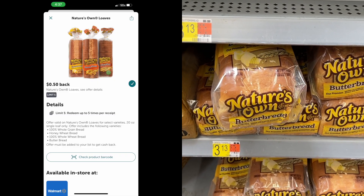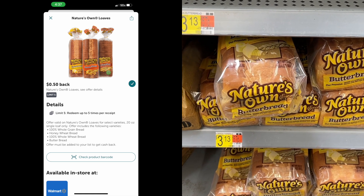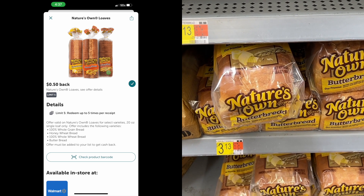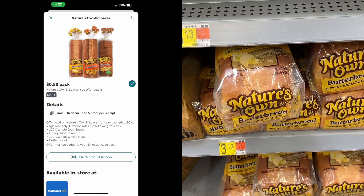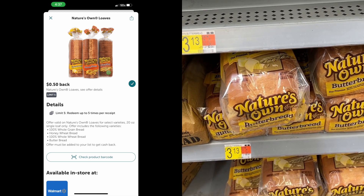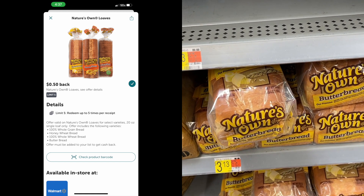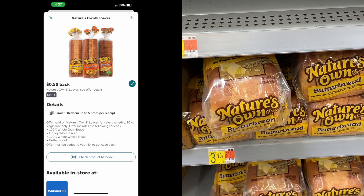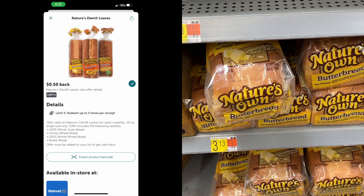The next thing I'm getting is Nature's Own Butter Bread at $3.13 each. There's a $0.50 Ibotta rebate on this that can be done up to five times. This is just a practical deal on my channel — these will be $2.63 after the Ibotta rebate. We need bread, and I think that's a good deal because I like this bread.